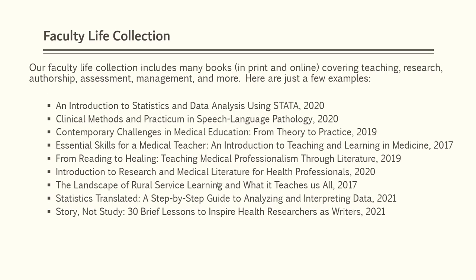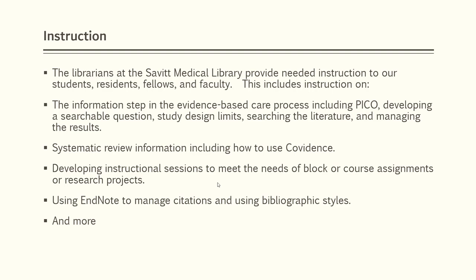One of the main services offered by our librarians is the provision of instruction. We can design instructional sessions to meet the needs of course assignments or research projects for your students. We can also meet with faculty individually to guide them through using our resources efficiently and effectively.